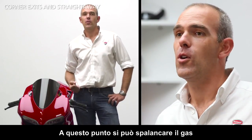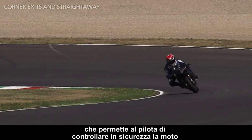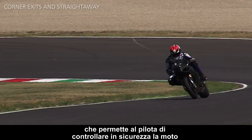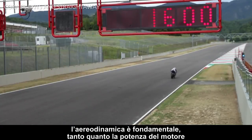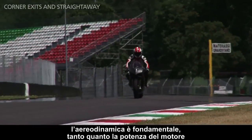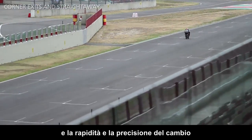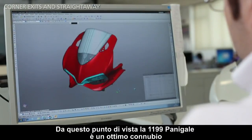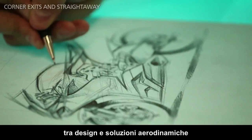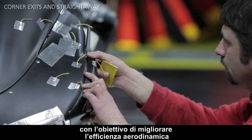At this point you can open the throttle fully to free up the full power of the new Superquadro engine and achieve maximum speed, with the support of Ducati traction control, which allows the rider to safely control the bike while achieving maximum performance. In order to reach maximum speed along the straight as quickly as possible, aerodynamics are equally as important as engine power, bike weight, and the speed and precision of the gearbox. From this point of view, the 1199 Panigale is a great marriage of design and aerodynamic solutions. Wind tunnel testing has allowed us to perfect the lines of the bike to improve aerodynamic efficiency.